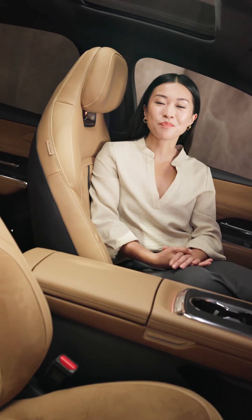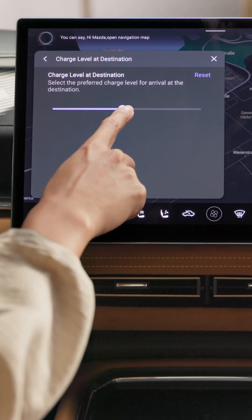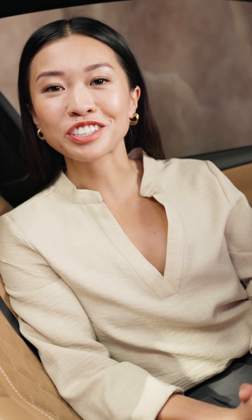For a longer journey, you can set a battery minimum for your destination. The car will automatically take this into consideration when suggesting charging stops along the way.